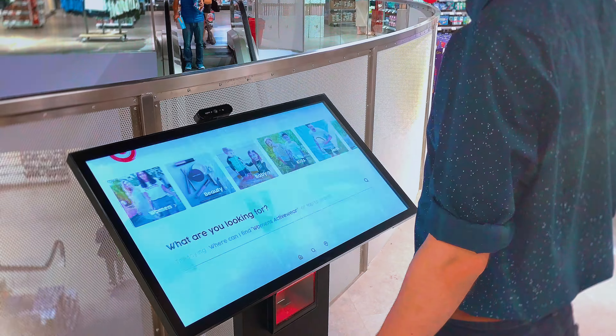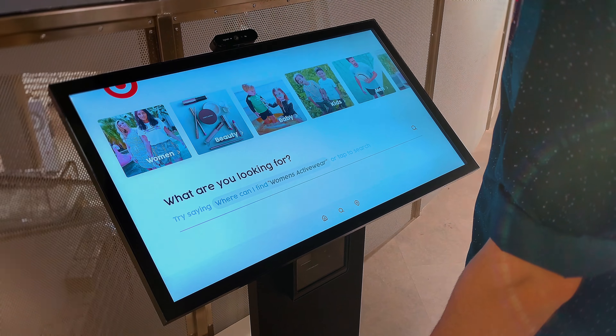Hello Target. Hi, welcome to Target. What are you looking for?